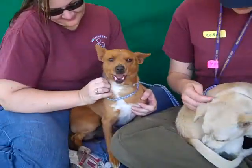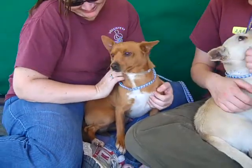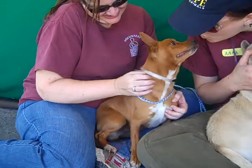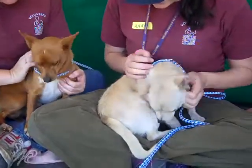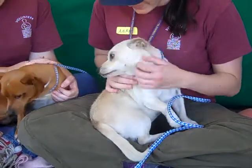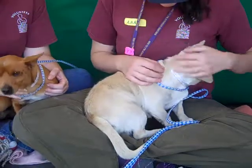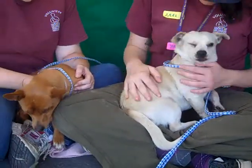Rembrandt is a Basenji, so if you are looking for a unique breed, he would be a good fit. He is about three years old and came in as a stray on January 2nd from Covina, weighing about 13 and a half pounds. Picasso is a Chihuahua — we think he's about two years old — and he also came in as a stray on January 2nd from Covina at 12 and a half pounds, so they're pretty much roughly the same size.